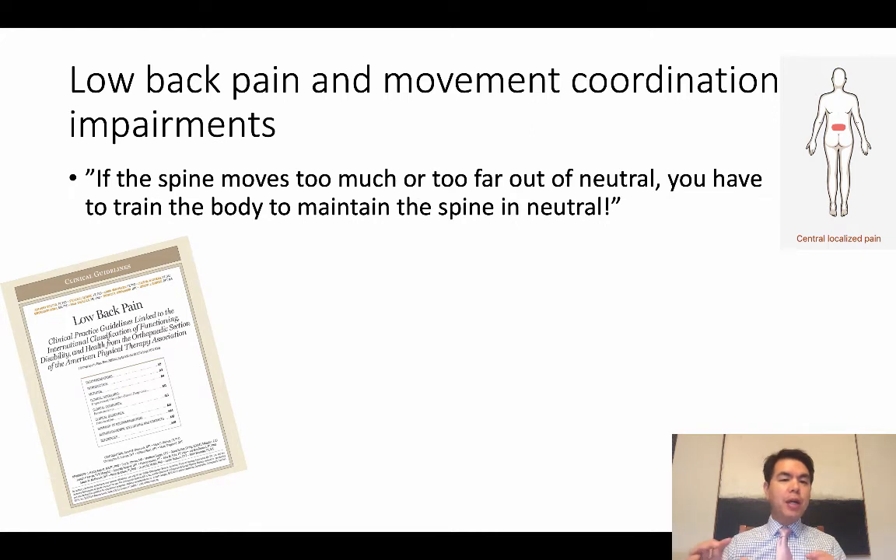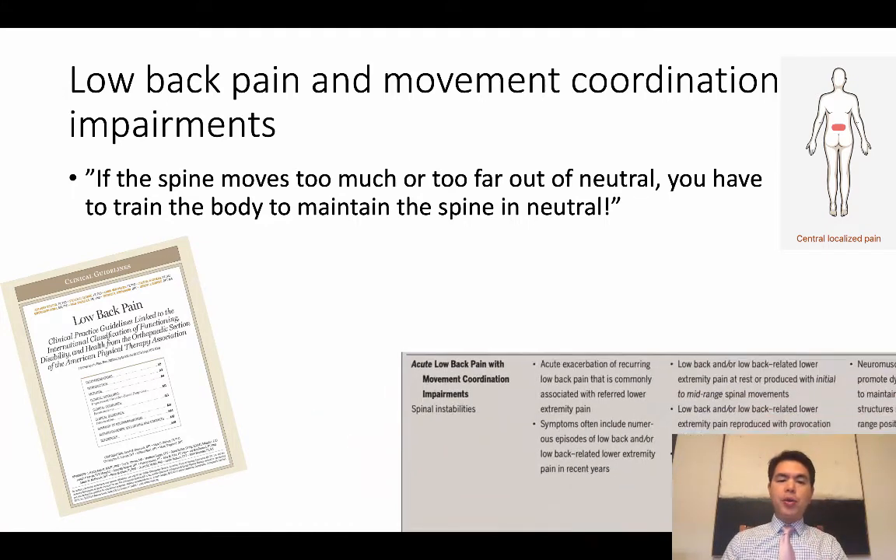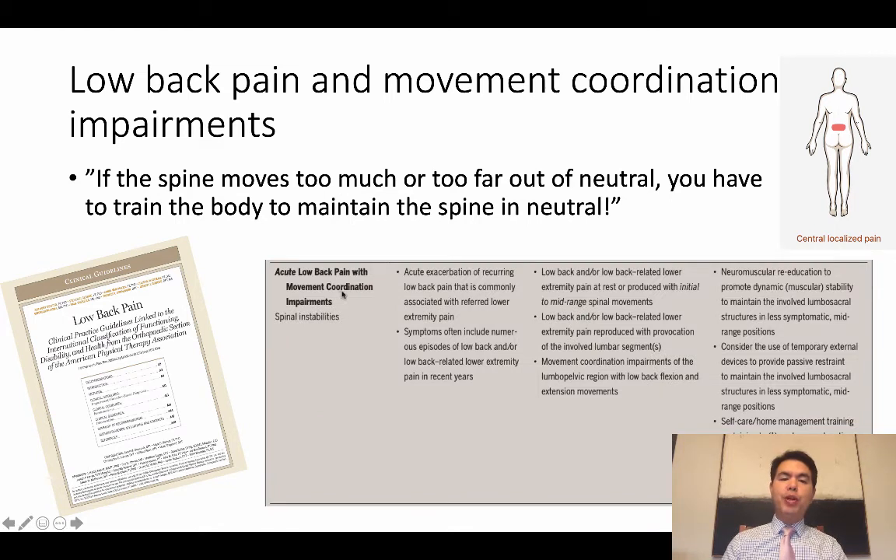Now we are talking about the next category: low back pain and movement coordination impairments. These are patients who hurt themselves because they move too much at their spine — so much that they begin to sprain or strain muscles, ligaments, or disc. We don't know exactly what tissue is injured, but the reason is because they're moving too much. If the spine moves too far out of neutral, you have to train the body to maintain the spine in neutral and teach the patient to move at their hips, not at their lumbar spine.